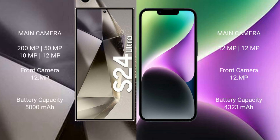The Samsung Galaxy S24 Ultra features a rear quad-camera setup: 200MP plus 50MP plus 10MP plus 12MP, with a 12MP front camera. The iPhone 14 Plus features a rear dual-camera setup: 12MP plus 12MP, also with a 12MP front camera.